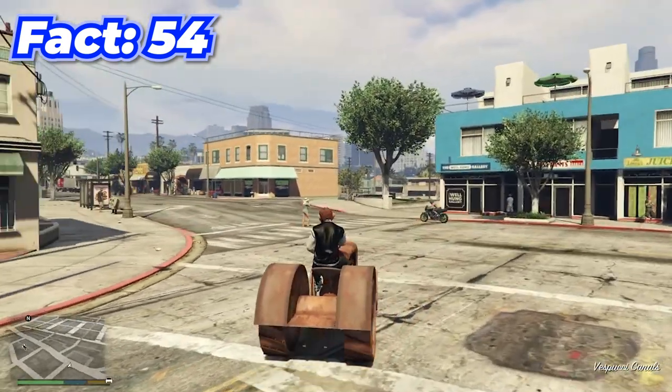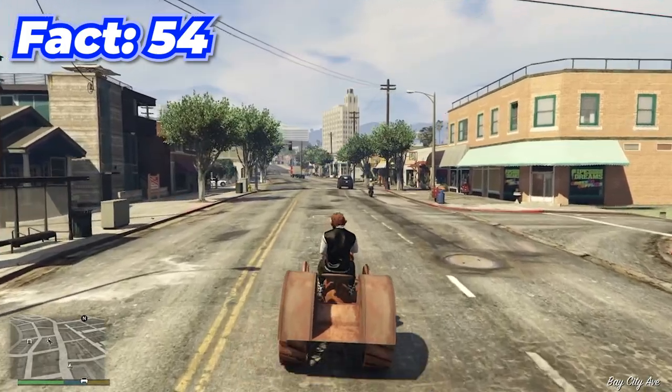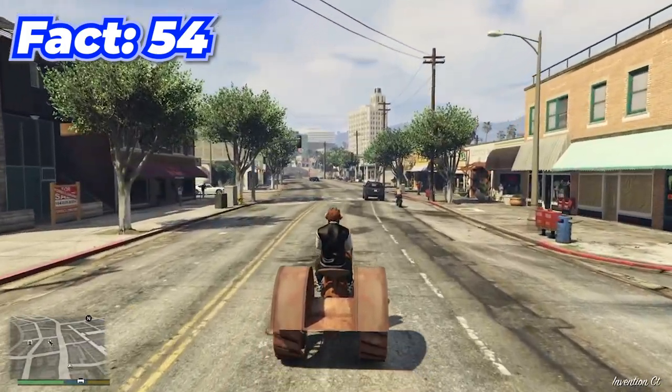The Stanley Tractor is one of the rarest cars in GTA Online, and the only way to get it is by becoming level 1,000 in Arena, which is almost impossible.